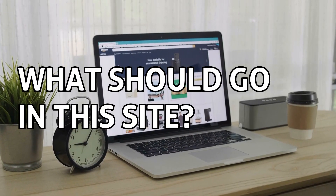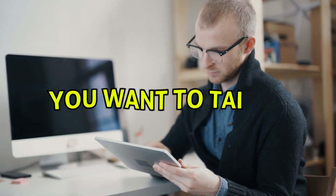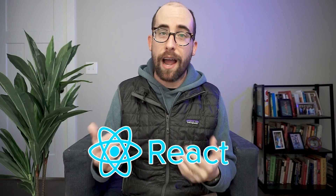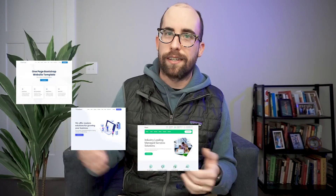Let's talk about what should go in this site. The first thing you should consider putting in your portfolio are your projects. You want to tailor the projects you put in this portfolio for the kind of roles you're applying for. For example, if I'm a React developer applying for React jobs, the majority of projects in my portfolio would have React in them so that I could say, 'Look at all these things I built with React.' Makes sense, right?